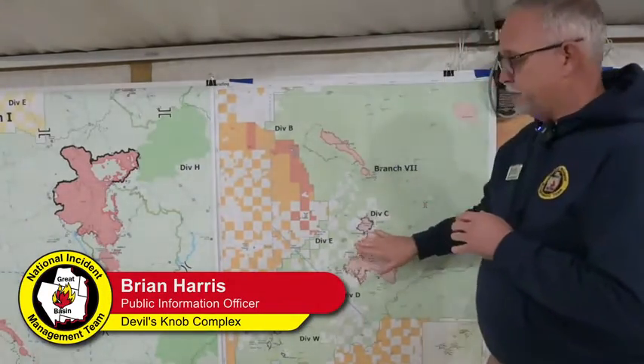Hi, I'm Brian Harris, and I'll give you an operational update of the Devil's Knob Fire for today, Wednesday, August 18th.